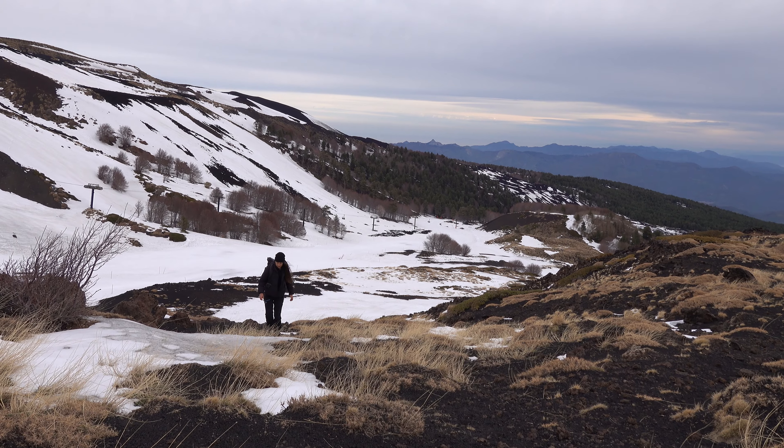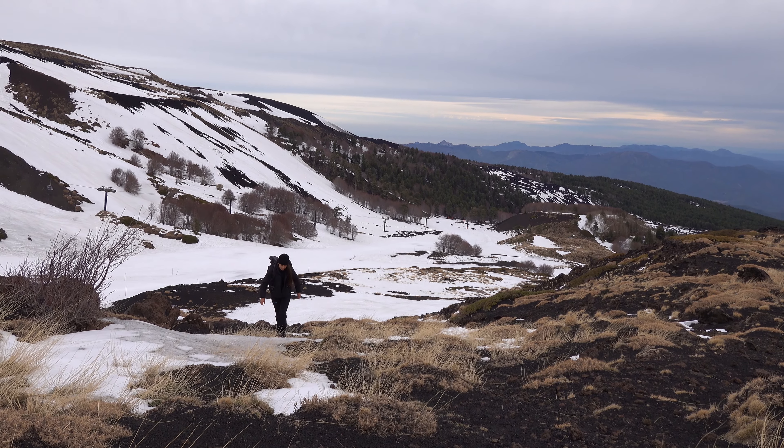Morning. Hard to guess where we are today based on the landscape, but we're in Sicily today in Italy. We're at the base of Mount Etna. This is the first volcano that we're doing. They were not planning to send us to the summit, and this is because Etna is an active volcano.